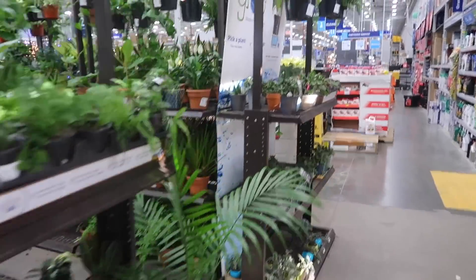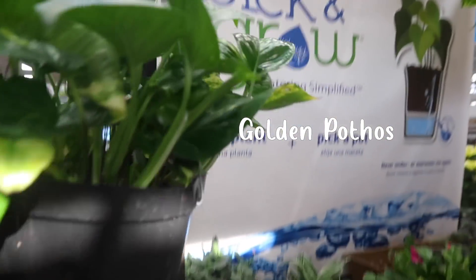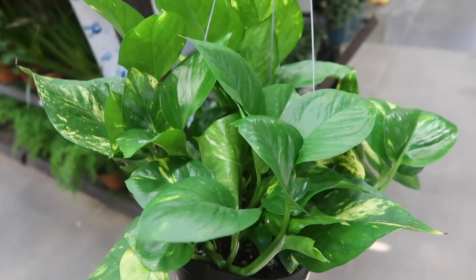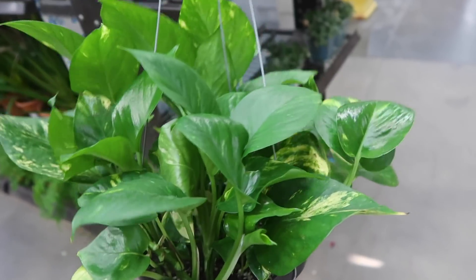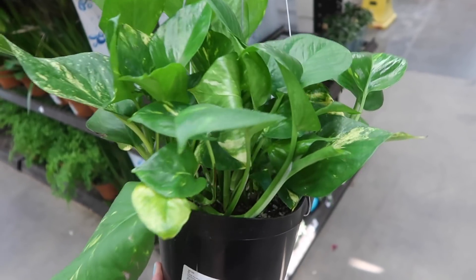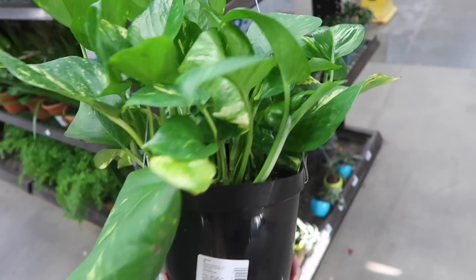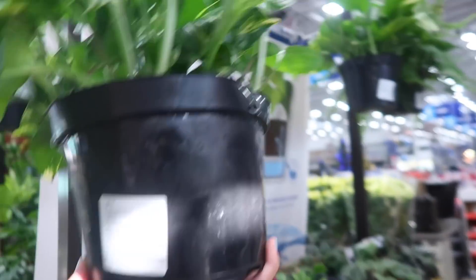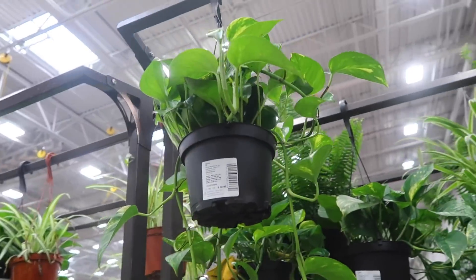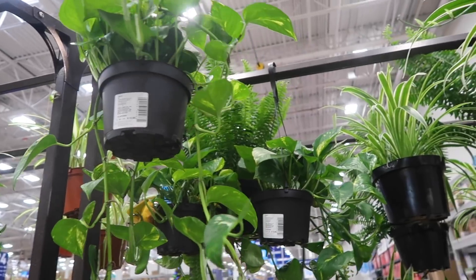We're going to start off with the number one plant I always say beginners should get, which is a pothos. Here we have a golden pothos. Golden pothos grow through almost anything — they don't need much light and they will still keep growing. The leaves just keep on coming. I feel like this is one of the most rewarding plants ever and it's so easy. It is super underrated just because it's so common. This big one is $16.98, and they have some smaller ones in six inches for $12.98. They have really pretty trails, so definitely get a pothos.